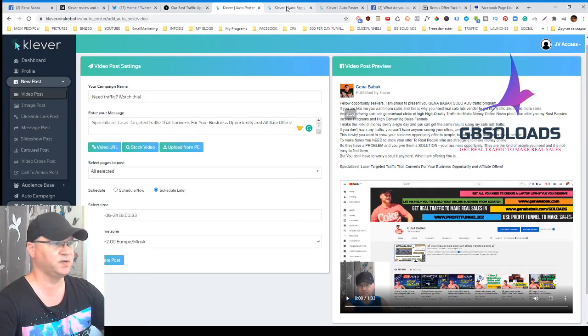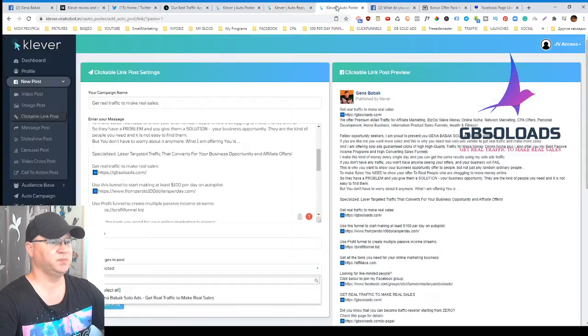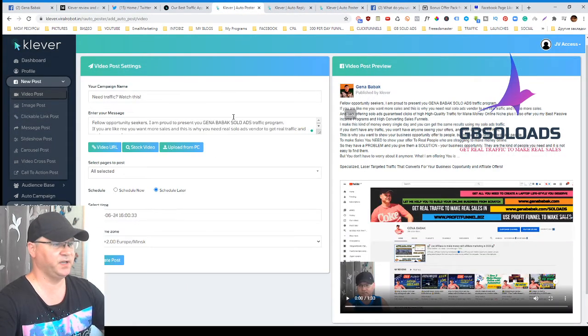Let me show you how it looks inside. I got JV access to this software. First of all, you need to go to Settings and connect it with your Facebook page, because this software allows you to generate traffic using your Facebook pages. I've already done this.